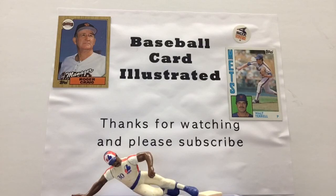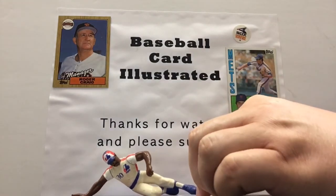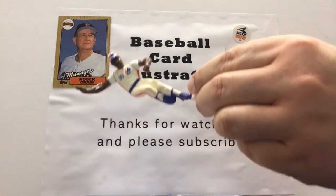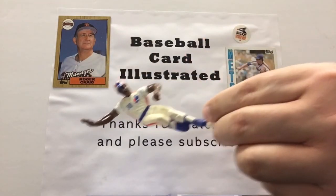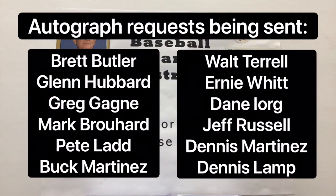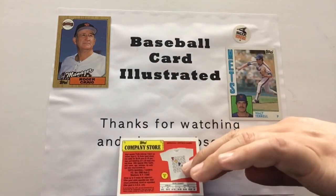Welcome back to Baseball Card Illustrated, where we're sliding into third with Tim Raines and his starting lineup from back in the day. Now we'll have a hovering Tim Raines — a little bit of fun with that — as we move on to Pack 3 of 1989 Topps. Looking forward to seeing how successful we are in getting some autographs from some of our favorite players that we find along the way.